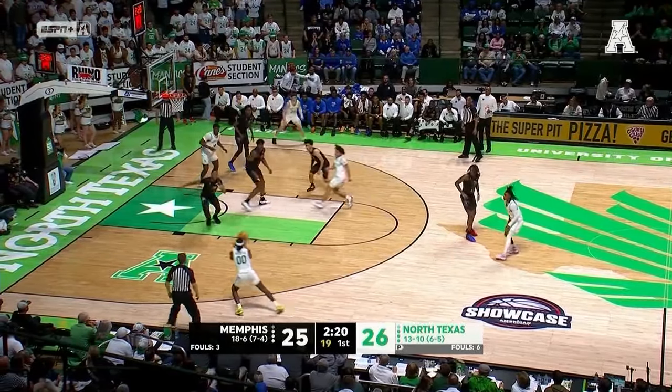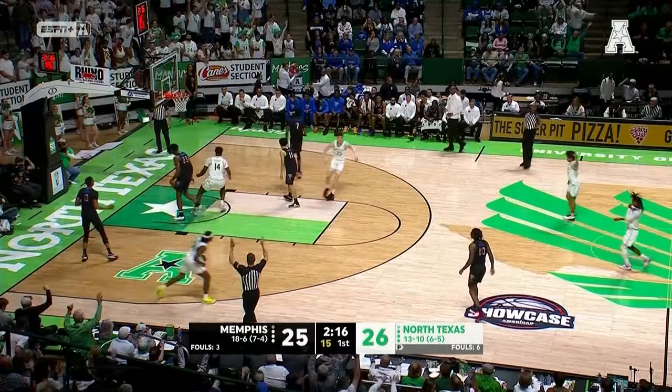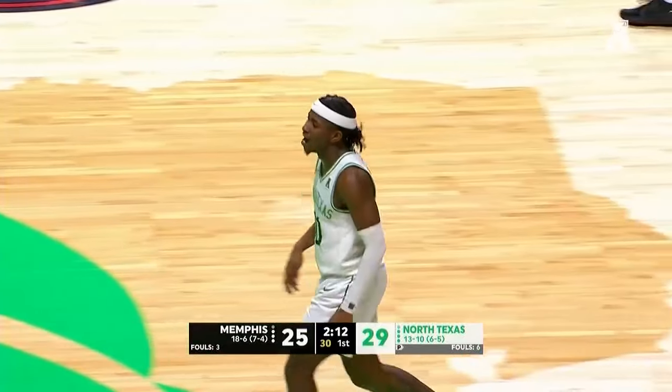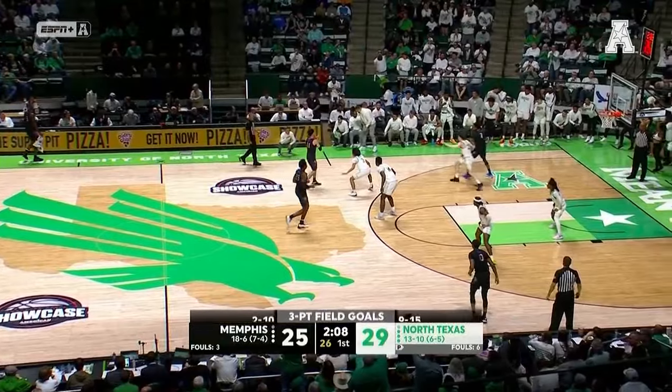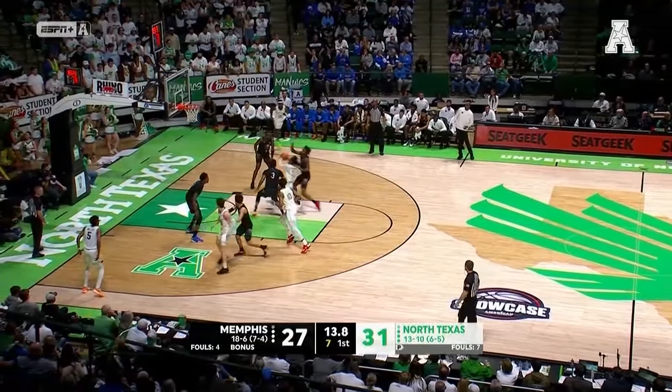For Ross Hodge, ball fake out to Buggs. Now he steps into the corner, lines it up. John Buggs knocks down a three. John Buggs — one of the few shooters who uses that two-foot hop to his advantage. Pump fake, glide, dribble. Final couple possessions of the opening half — North Texas leading by four.